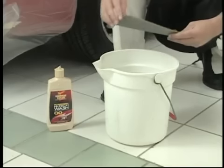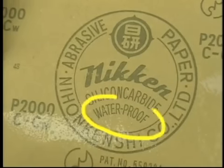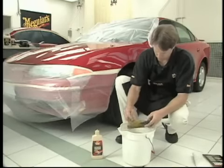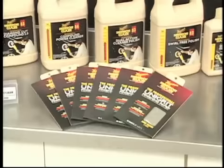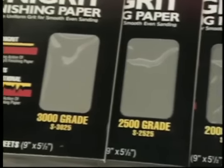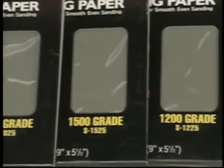Prior to sanding, soak your papers for at least 15 minutes to ensure complete saturation, allowing 100% of the paper to be effective. Meguiar's Unigrit finishing papers have a latex backing that prevents them from falling apart, so you can soak them overnight without fear of dissolving. Always choose the least aggressive paper to get the job done. Meguiar's finishing papers range from 3000 grit to 1000 grit, with the 2500 and 3000 grit specifically made for removing defects from factory clear coats.